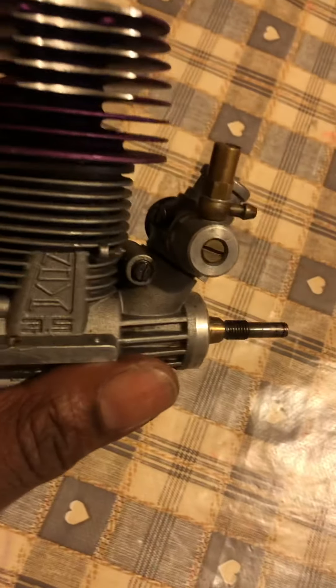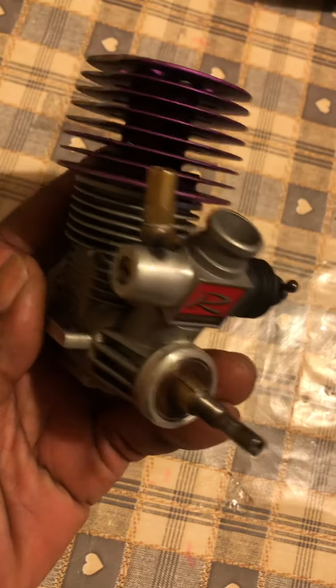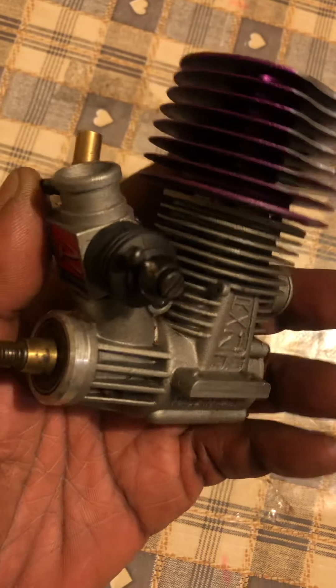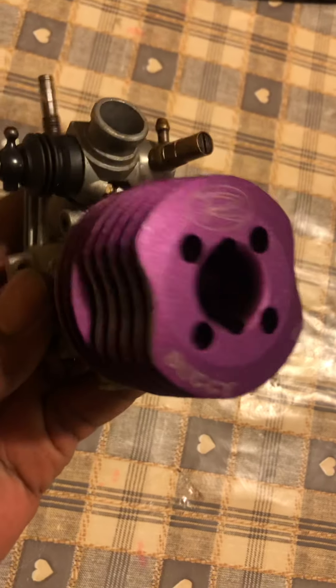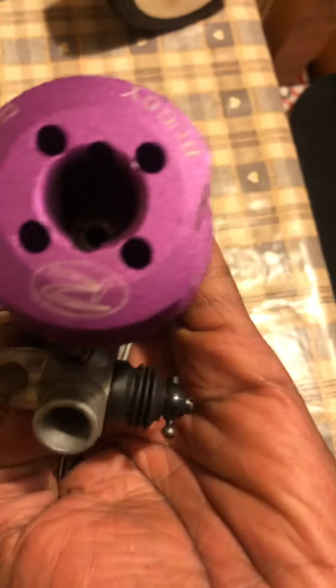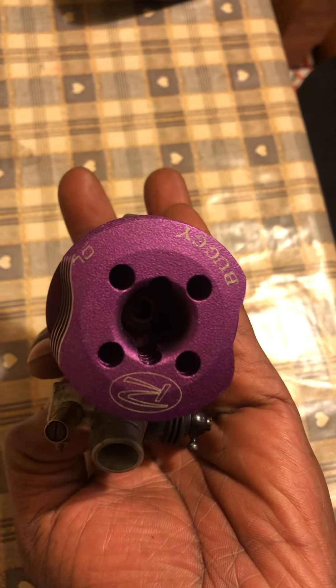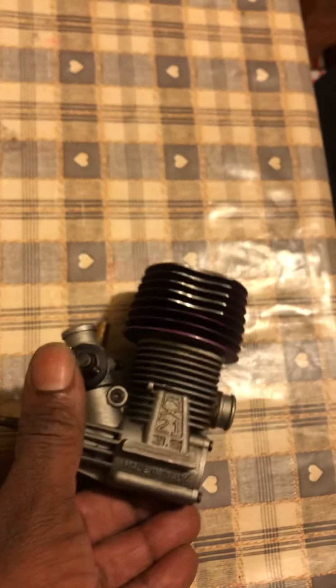Came with two engines. Came with this engine, which is a normal washer. Never seen this one before. It's in pretty good shape though, actually, for how old it looks. I think I'll keep that one.